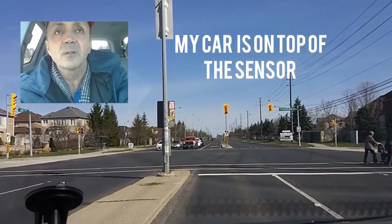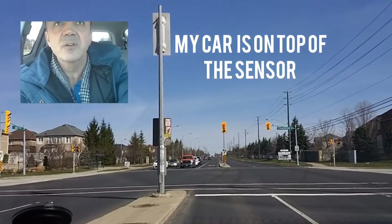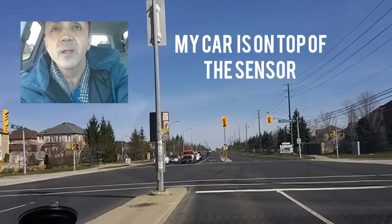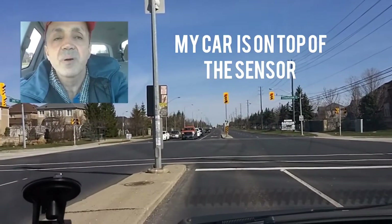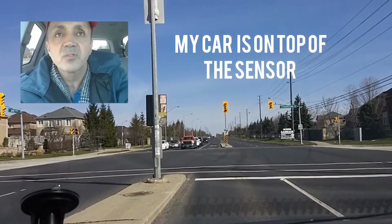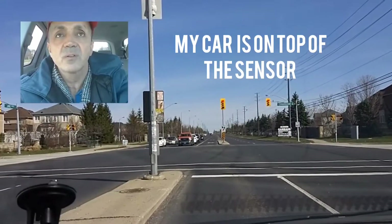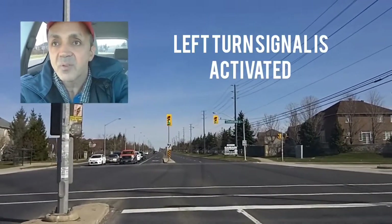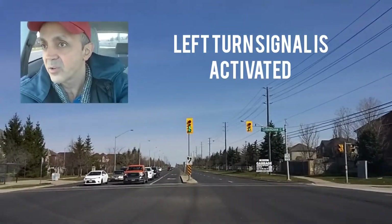To trigger the left turn signal detector, I'll be the first to make my left turn instead of waiting for these cars to pass. It's going to trigger the left turn detector, the left turn signal, and the detector is functioning. Look at it — I am the first to make a left turn.